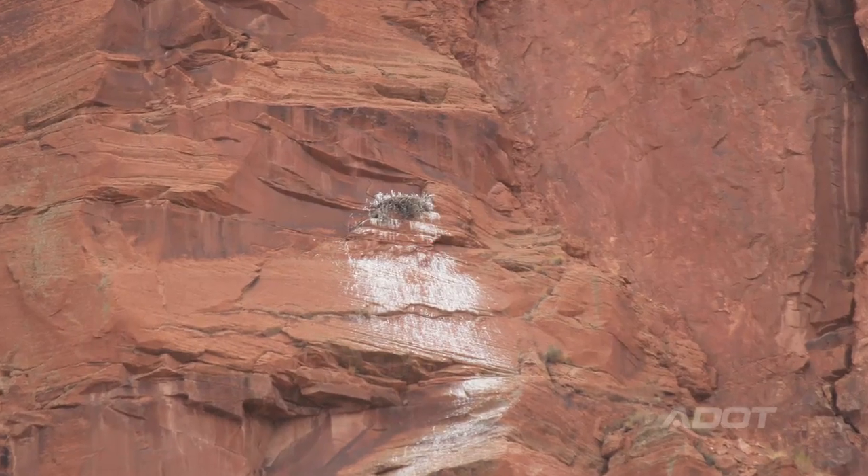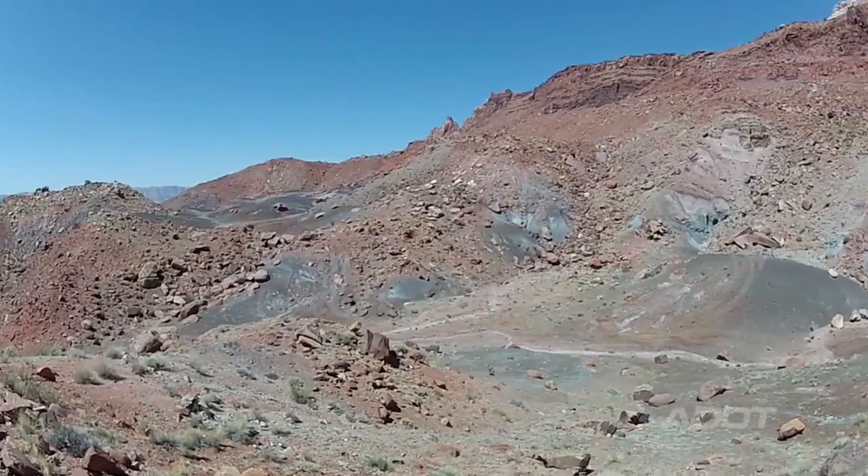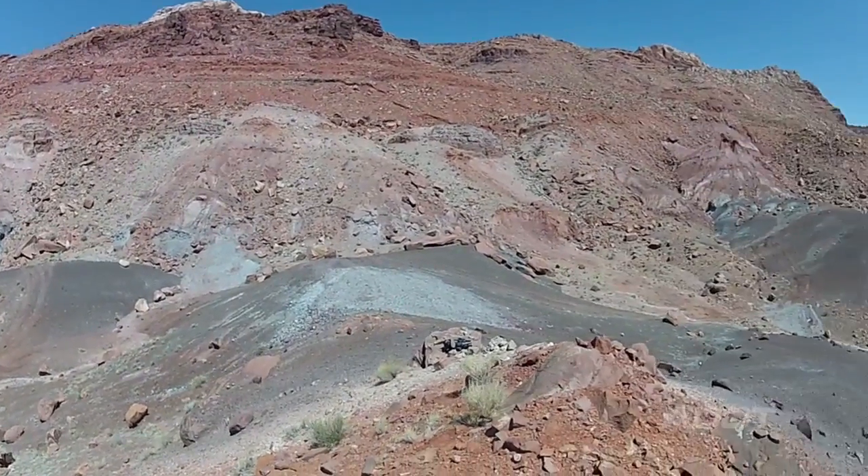We have to be concerned about raptors and their nesting periods, so we can't blast during their nesting periods. We also have to look at archaeology — that's another environmental component — and we have to look at water quality. These are things that come with NEPA that most people don't understand that we need to do, but we do have to balance the environment with our transportation needs, and that's one of the challenges we will have on this project.